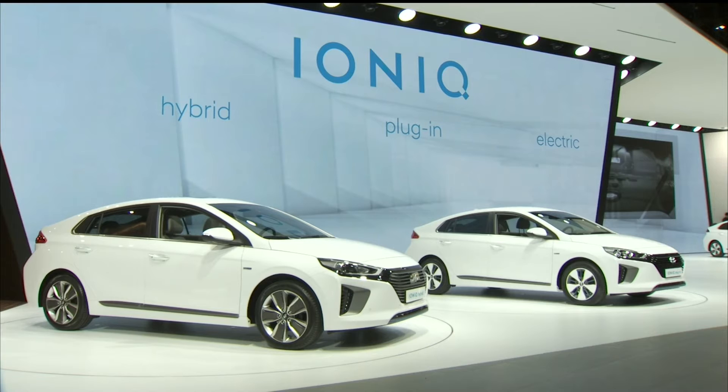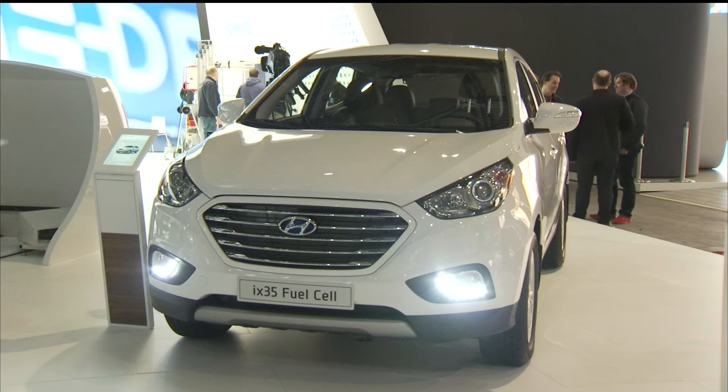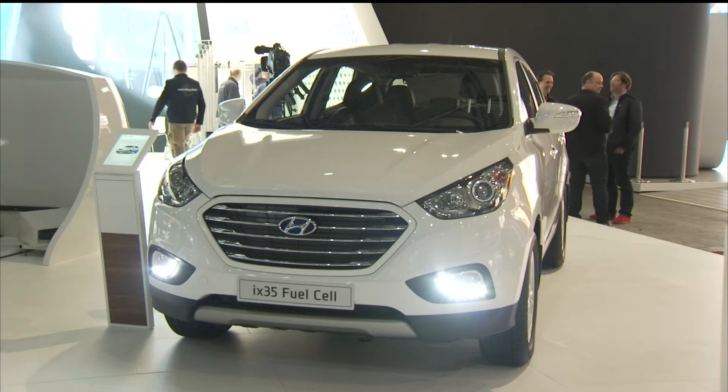We are the first car manufacturer in the world launching three powertrains in one car: electric car, plug-in, and hybrid. And together with our fuel cell car, we are one of the most innovative car companies in the world.